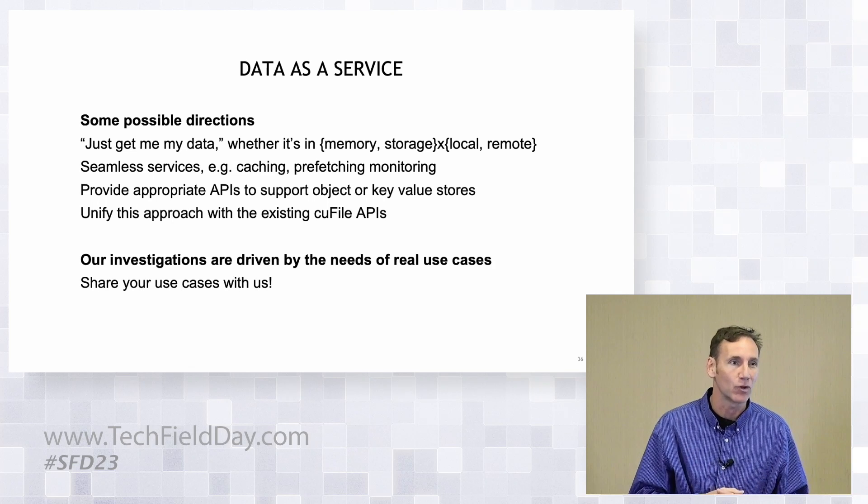NVIDIA is obviously making a lot of investments in storage. But throughout this presentation, it sounded like you're really focused on enabling partners to connect into the NVIDIA ecosystem. So from a strategy perspective, is that how we should read NVIDIA's intentions — that you're trying to make it easier, maybe more on the client side, so that you can participate more with partners like VAST? Correct. We are not a storage vendor and have no intentions of being one. So you followed my train of thought. Thank you.